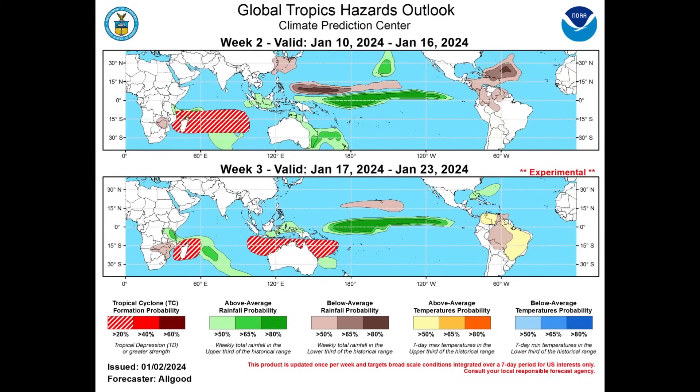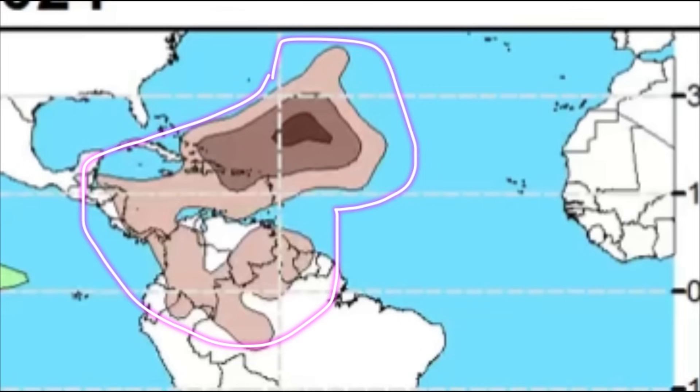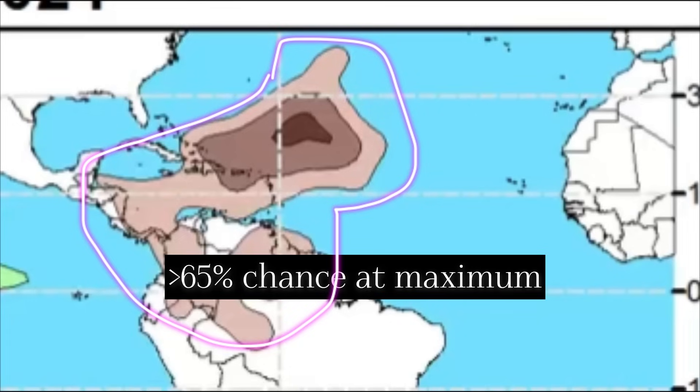Finally, we're taking a look at the latest update from the Climate Prediction Center — this is the Global Tropics Hazards Outlook map, and we're focusing on the Atlantic basin in week two. We're seeing these brown shadings for parts of the Caribbean islands, the southern Bahamas, and Turks and Caicos Islands, as well as sections of Central and South America, indicating the chance of below-average rainfall.